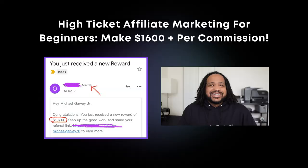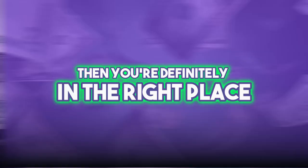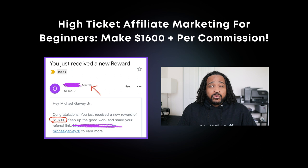Hey, what's going on? I'm Mike and in today's video I'll be going over high ticket affiliate marketing for beginners. If you're someone that's completely new to the idea of making high ticket commissions, then you're definitely in the right place. I'm going to share with you how you can make a thousand dollars or more per commission, meaning one referral to a product that you don't even have to create yourself.